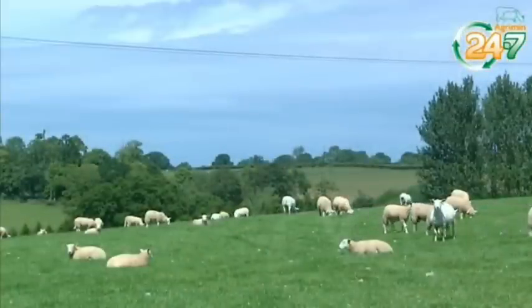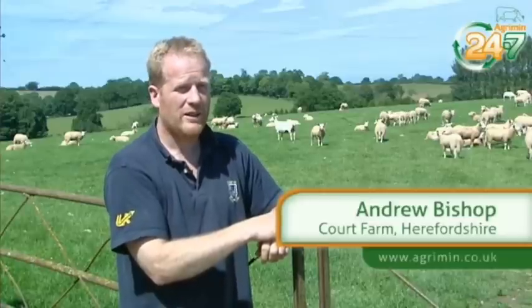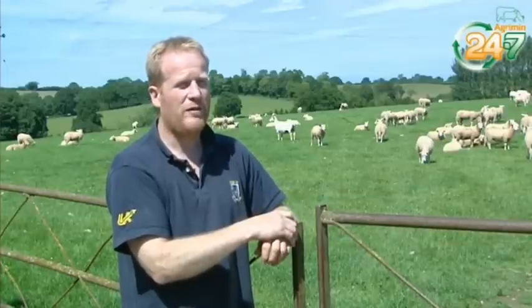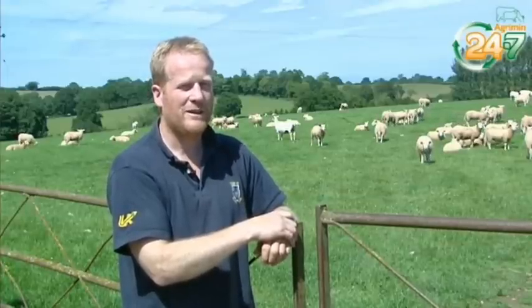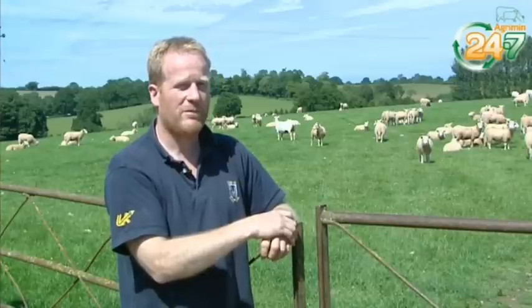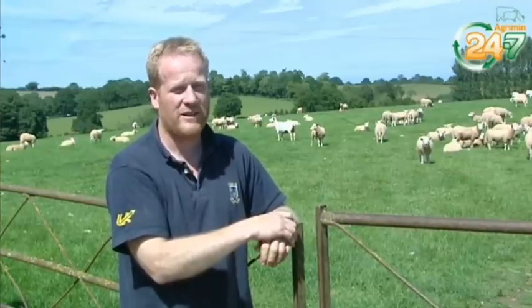The sheep we run here currently are about 500 breeding ewes, whereby the progeny is all taken through to fat. We farm organically here at Court Farm and we aim to finish all our lambs in the year of birth off grass, purely a forage-based diet.